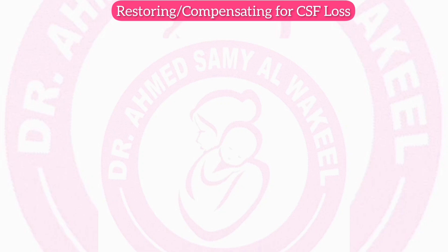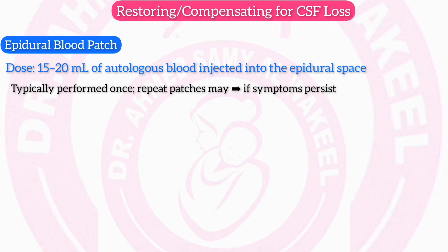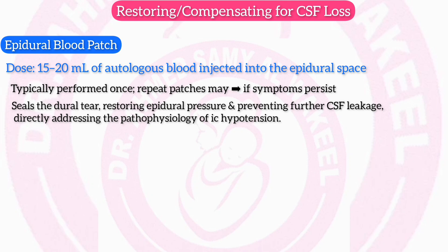Restoring and compensating for CSF loss — Epidural blood patch: dose of 15–20 ml of autologous blood injected into the epidural space. Timing: typically performed once; repeat patches may be necessary if symptoms persist. Mechanism: seals the dural tear, restoring epidural pressure and preventing further CSF leakage, directly addressing the pathophysiology of intracranial hypotension.